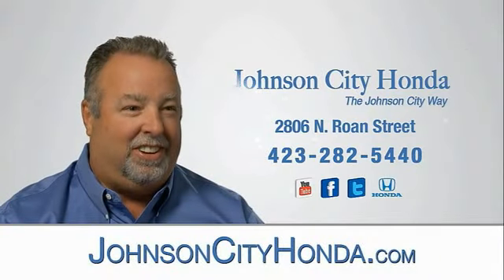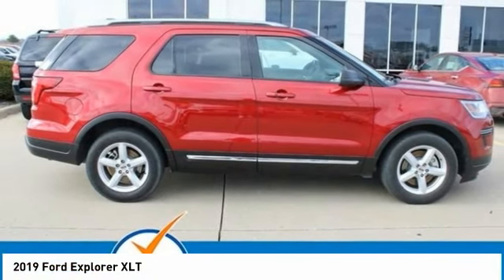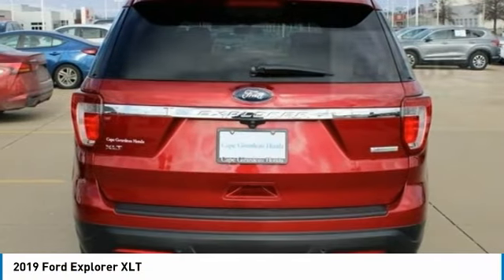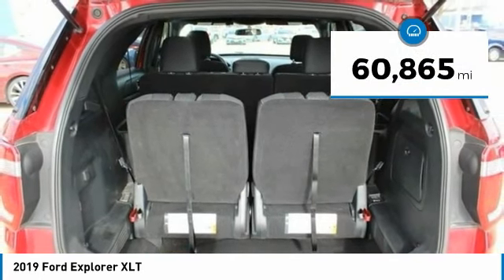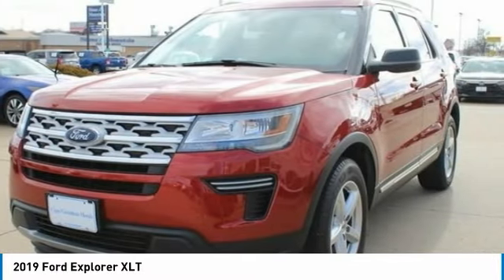Johnson City Honda. Stop by and take a look at the 2019 Explorer. You've got a lot of capabilities to call on in a Ford Explorer. Don't underestimate your choices. This vehicle has less than 65,000 miles. If affordable style and reliability are what you're looking for, this vehicle couldn't be more perfect. Drive it today.